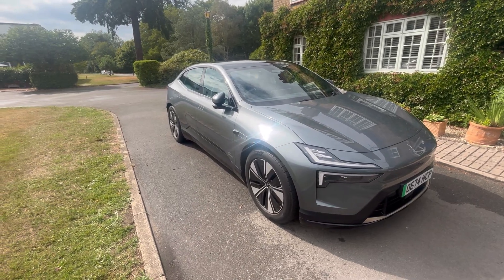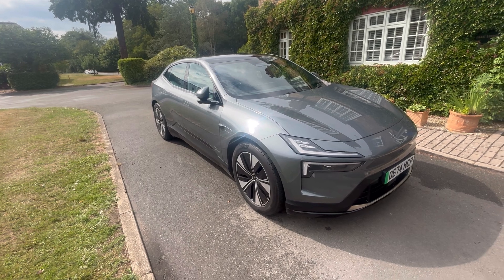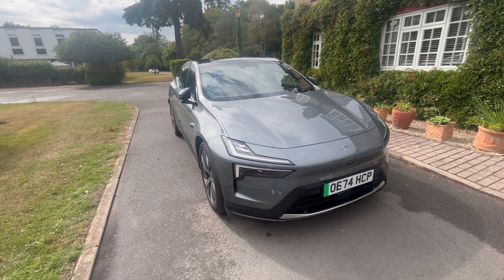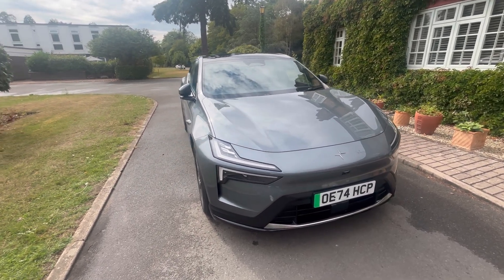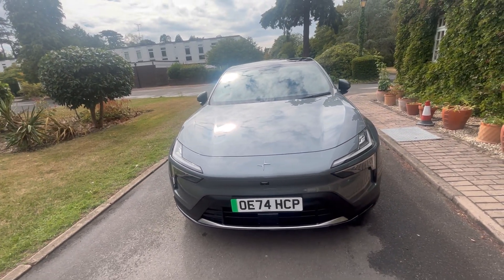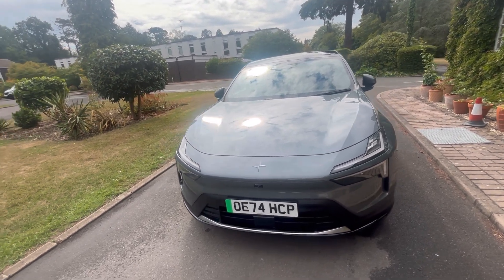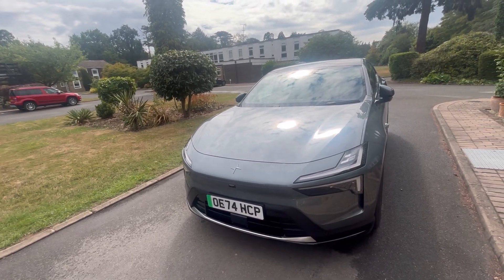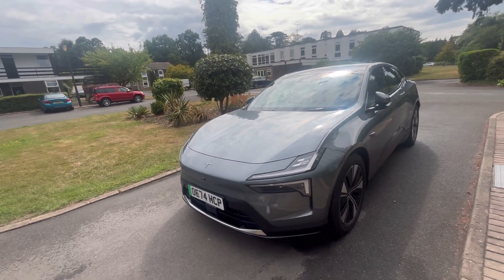Today I'll be reviewing the first ever production car without a rear window - this is a 2024 Polestar 4, the 200 kilowatt single motor long range Pilot Plus. This is the entry-level option. You can have the long range dual motor, however the dual motor suffers with a lack of range - you do get 544 horsepower versus this car's 272, but you have to sacrifice range.